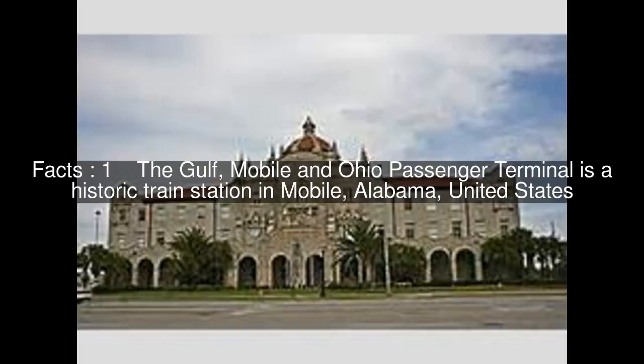The Gulf, Mobile, and Ohio Passenger Terminal is a historic train station in Mobile, Alabama, United States.